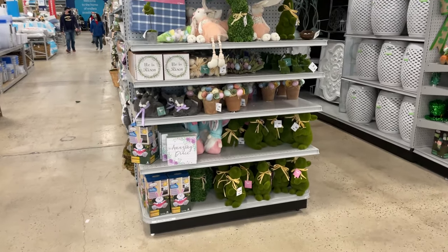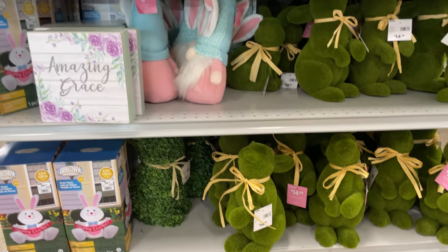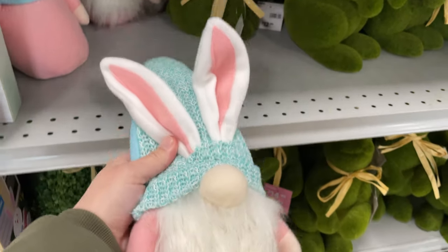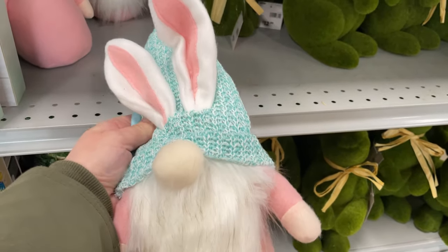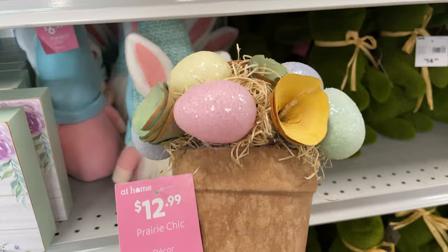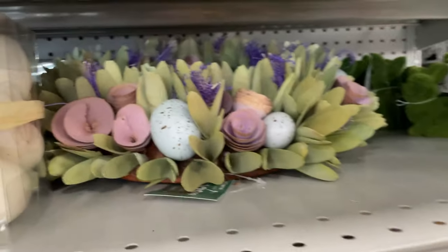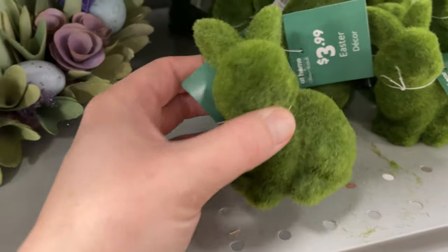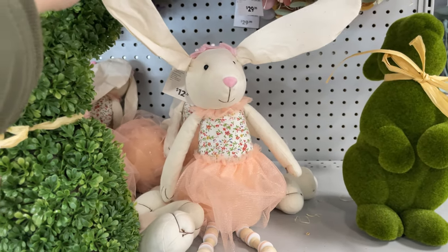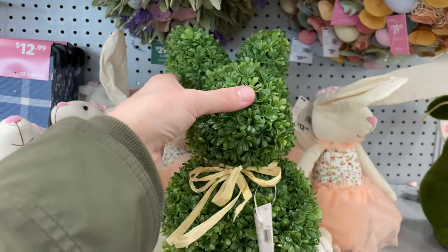Let's look at these cute little things! These bunnies are $14.99, and these Easter gnomes are $6.99 — I love that little hat. They have nice little ceramic egg flowers for $12.99, some wreaths, and look at these adorable little bunnies for only $3.99.